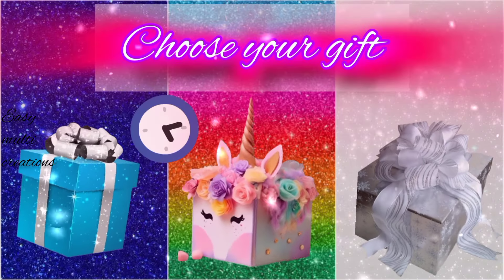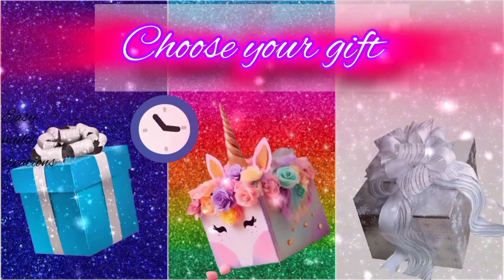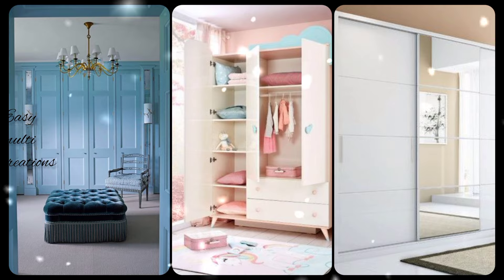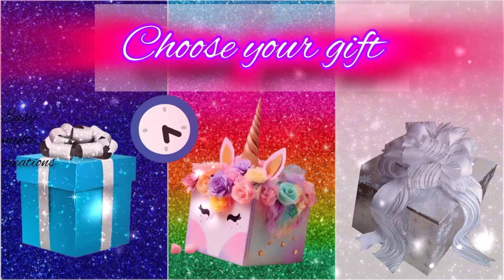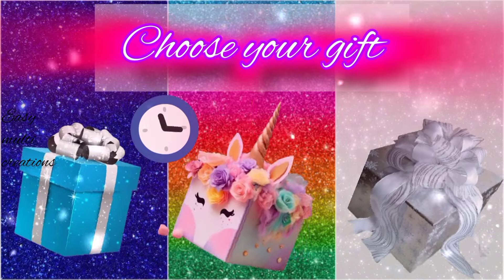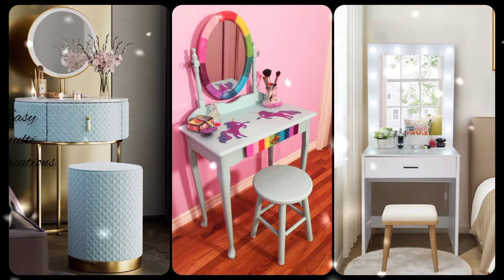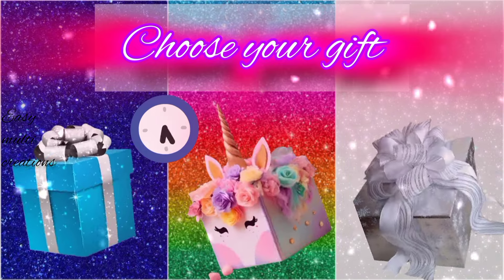Choose your gift box and see your beautiful wardrobe. What is the color of your wardrobe? Choose your gift box and see your beautiful dressing table. Which one is yours? Choose your gift box and see your beautiful earpods.